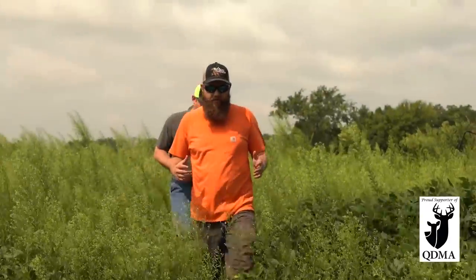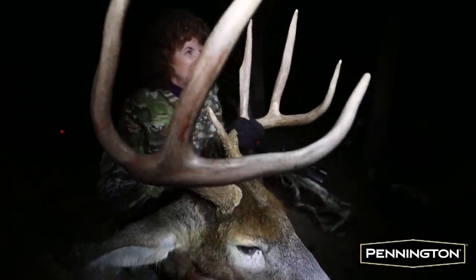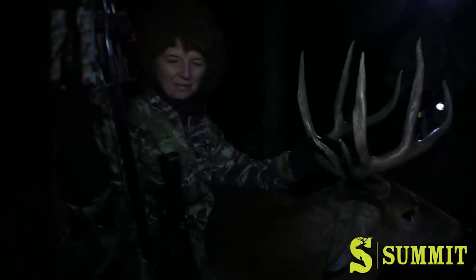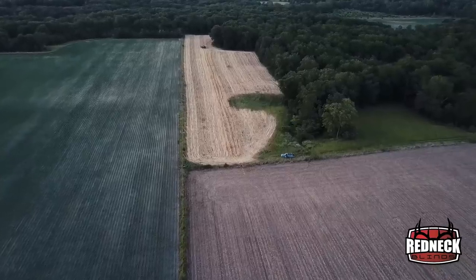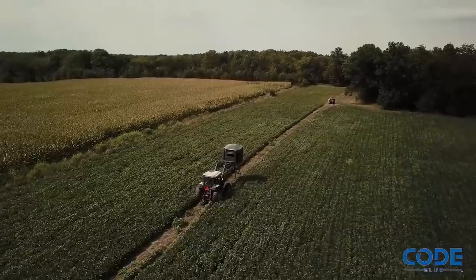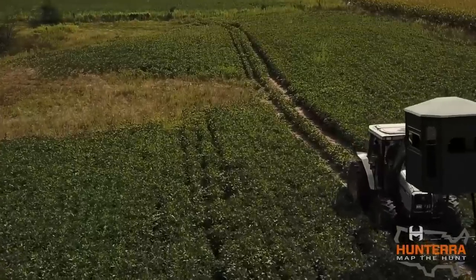We're in the same food plot where my mother-in-law Judy killed her deer last year — he was actually standing right there. We were hunting in the Redneck Blind, but I've changed the architecture of the food plot a little bit. Last year was really the first year that we planted all this to food, and it's kind of changed how the deer are moving. We put the Redneck Blind up and it worked out great, but later season I noticed some things I wanted to change.